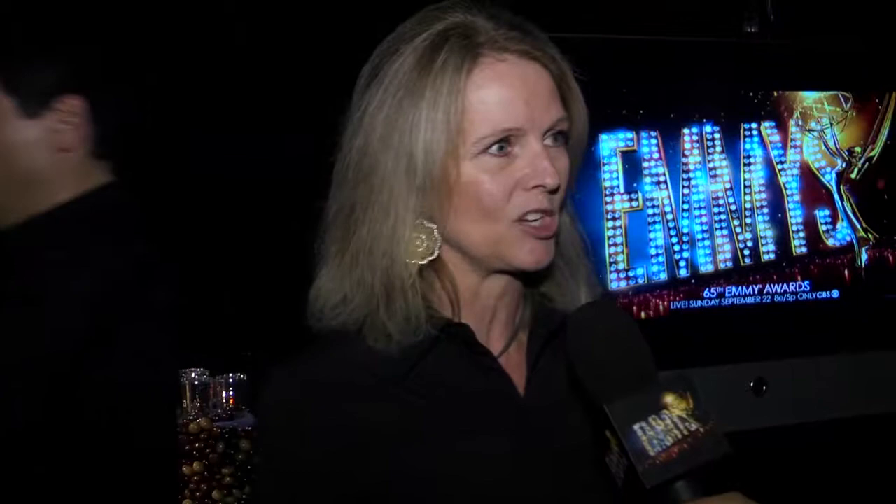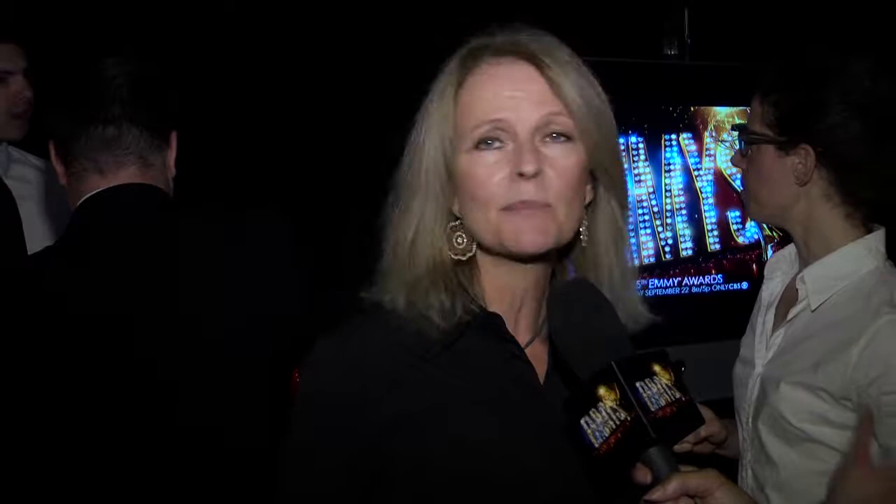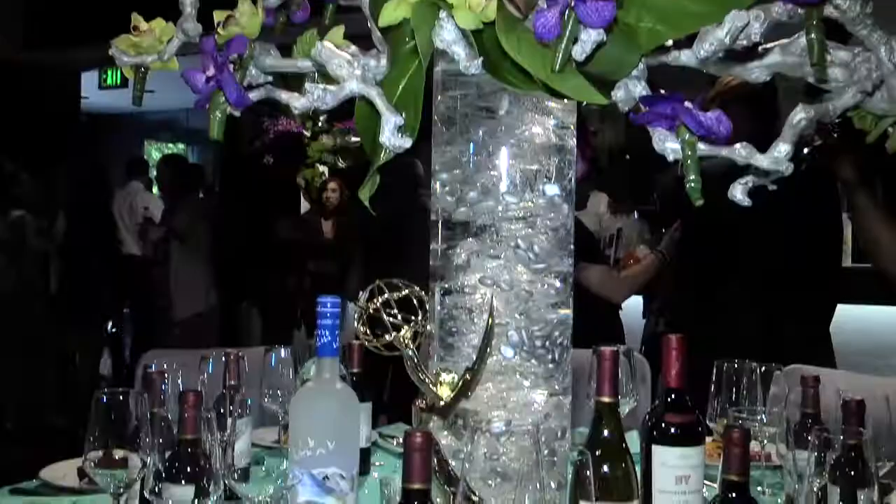We have decided to bring in something like a chocolate grazing station. What you want to do is bring in all the pops of colors. Look around your house whether it's a vase, a martini glass, or some sort of vessel. Put them on risers and light them up.